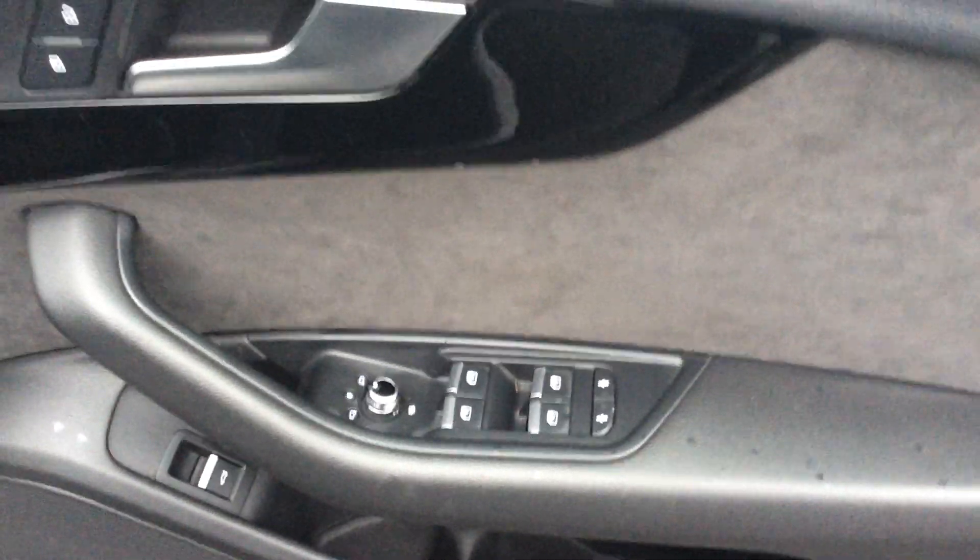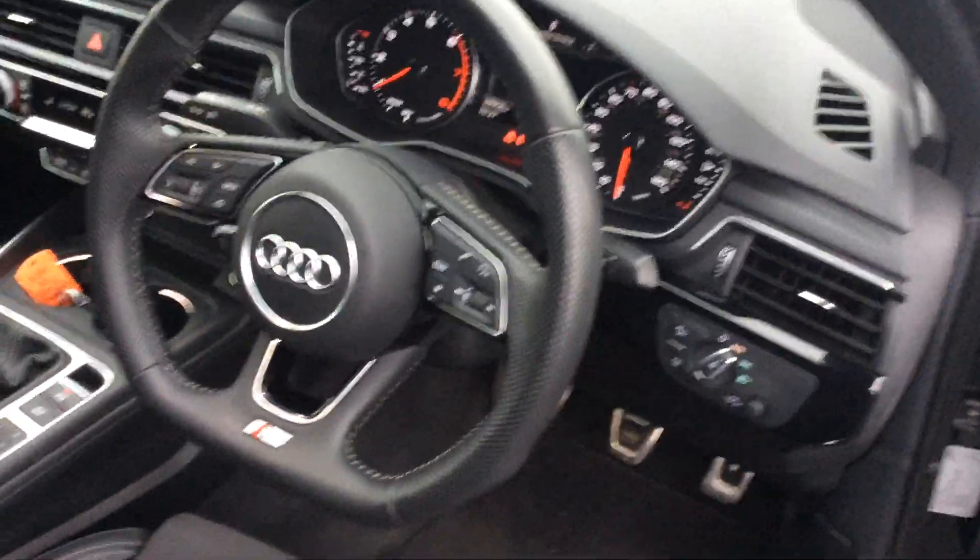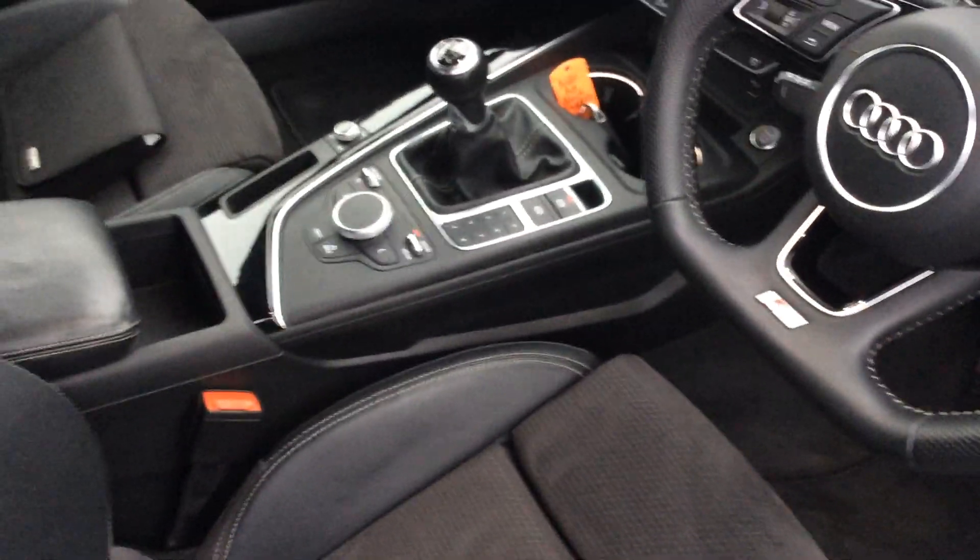That's a nice touch — the S line kick plate. Just pan round to show you bits of stuff: your windows, electric mirror, electric boot opening — you can see the little switch there — flat bottom steering wheel, which is all the rage, auto lights, auto wipers, electronic handbrake.